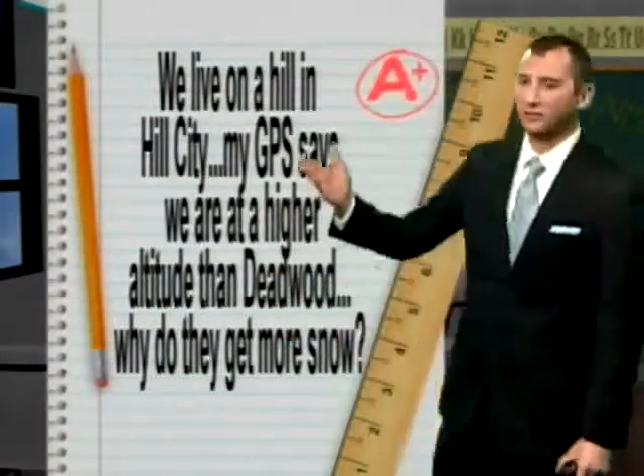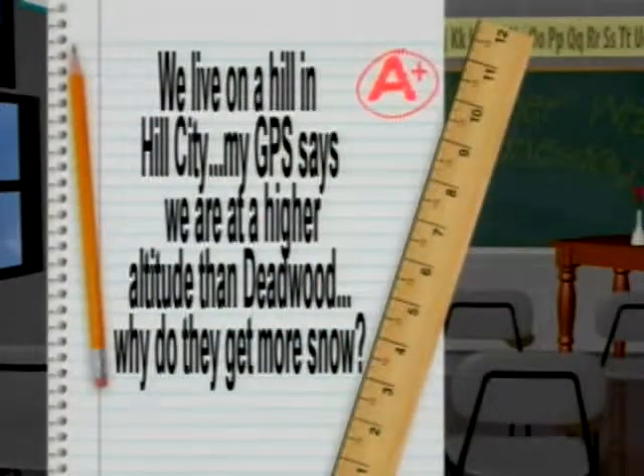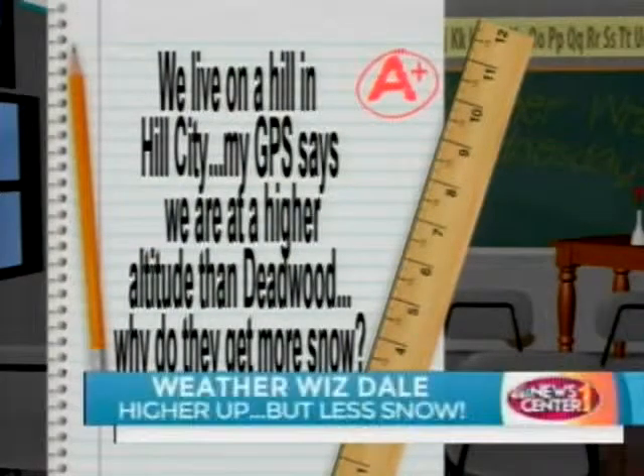Today's question is from Dale. Dale says he lives on a hill in Hill City, and his GPS says he is actually at a higher altitude than Deadwood. So why do they get more snow, Dale? That is an excellent question.